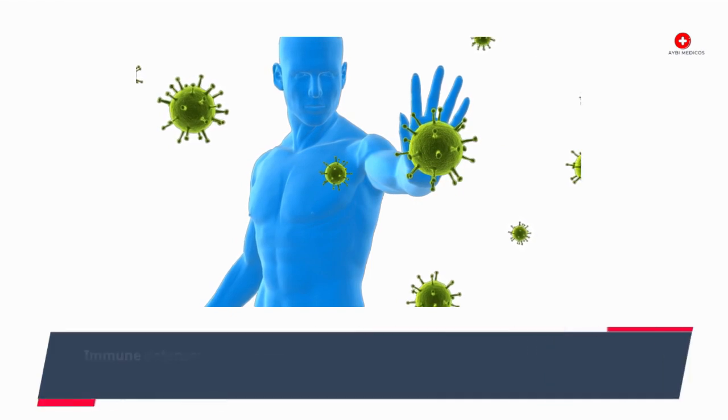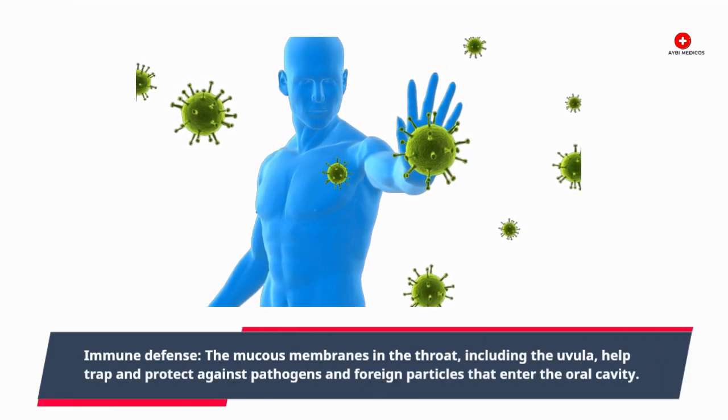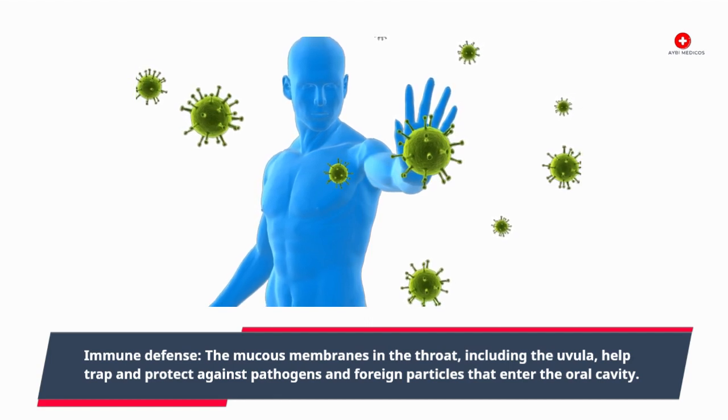Immune defense: the mucous membranes in the throat, including the uvula, help trap and protect against pathogens and foreign particles that enter the oral cavity.